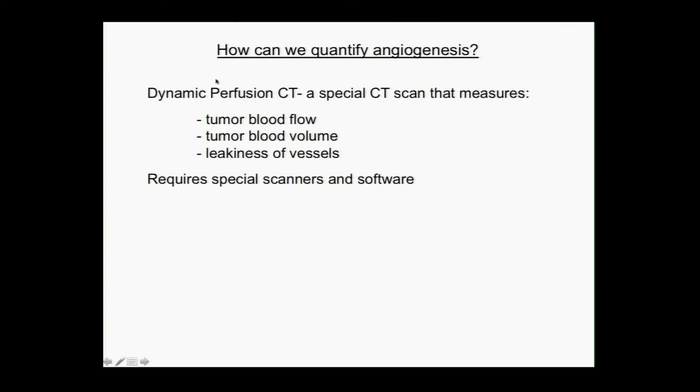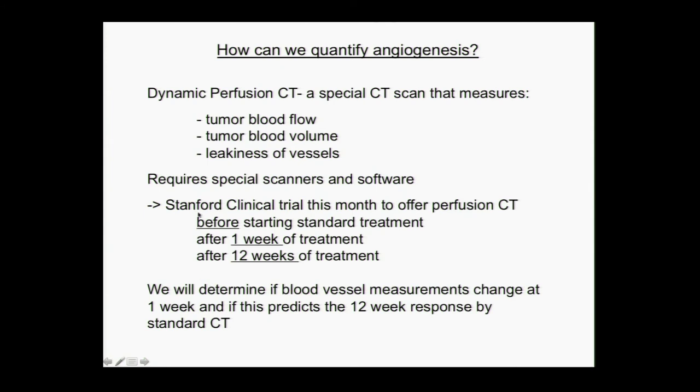There's something called a dynamic perfusion CT, which is a special CT scan done by injecting contrast in a special way, and it measures the tumor blood flow, the tumor blood volume, and how leaky the blood vessels are that are feeding the tumor. This is not something that can be done everywhere, but at Stanford we have several of these special scanners and software to make these kinds of measurements, and this is particularly useful for the kidney where PET scans are not as helpful. This is the topic of a clinical trial opening this month, offering perfusion CTs before we start standard treatment and one week after, because we think as early as one week we should be able to see changes in the blood vessels.